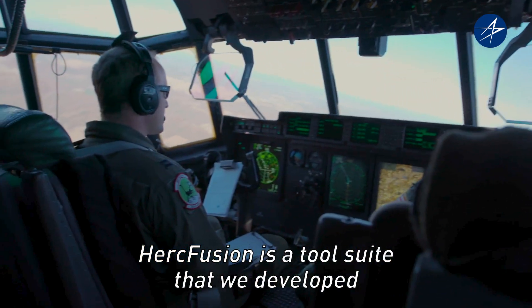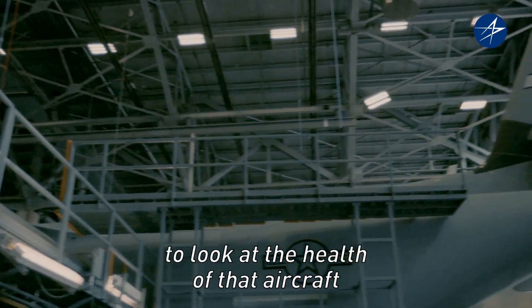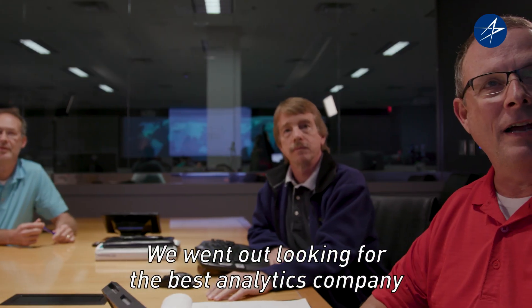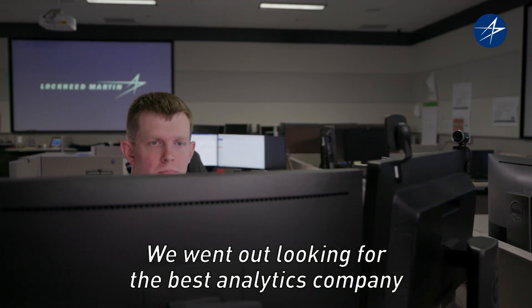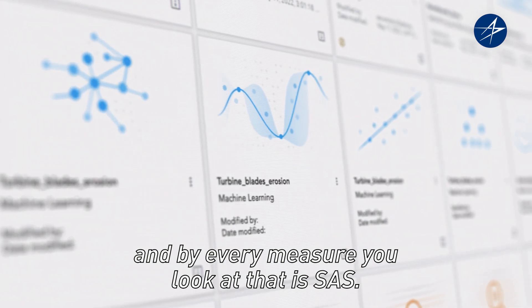The Herc Fusion is a tool suite that we developed in partnership with the SAS Institute out of Raleigh over the last five to six years. It allows the maintenance ops team and the flight ops team to look at the health of that aircraft down to the part level. We went out looking for the best analytics company we could find to help us do it, and by every measure you look at, that is SAS.